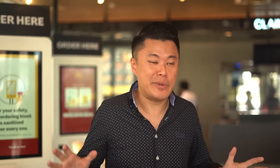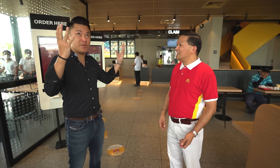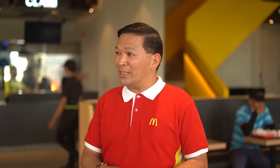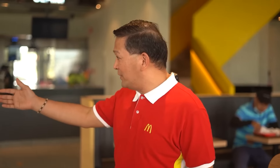Welcome to McDonald's Capital Town. This is Eugene Reducindo, the managing director of Choice Gourmet, which is the franchise holder of this particular branch. Tell me what makes this place, this particular branch, special.